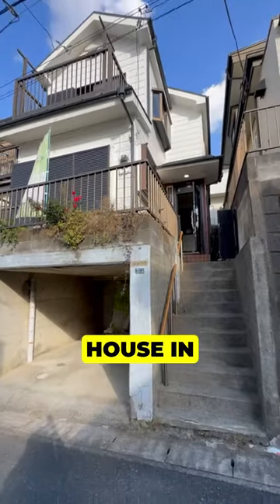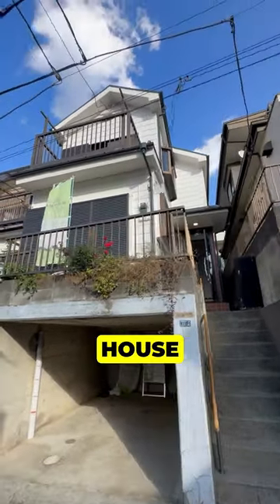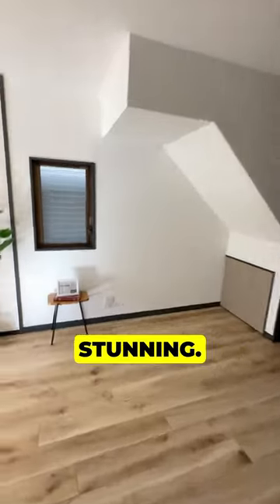This is a fully renovated single-family house in Yamato, Kanagawa. It's a three-bedroom house with a car parking space. The inside is absolutely stunning.